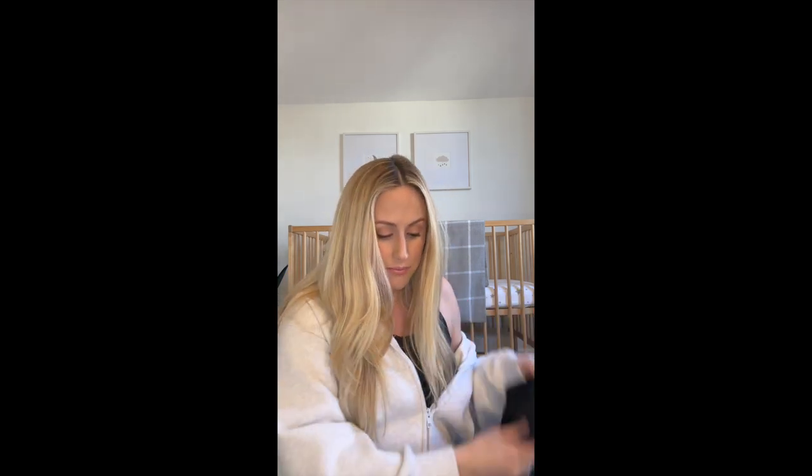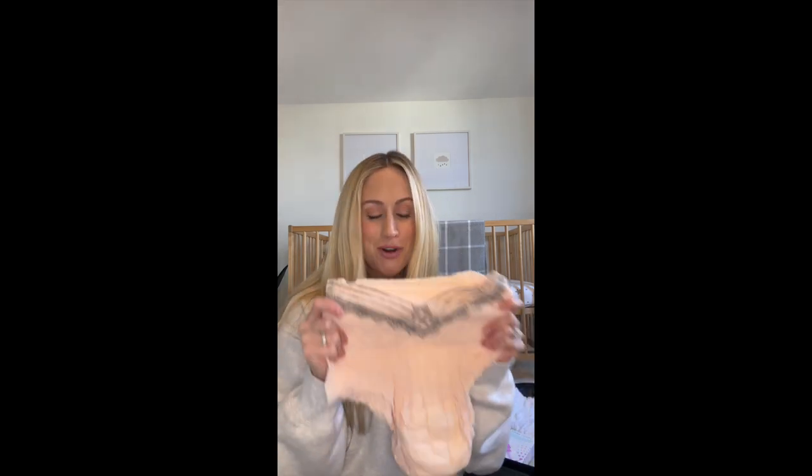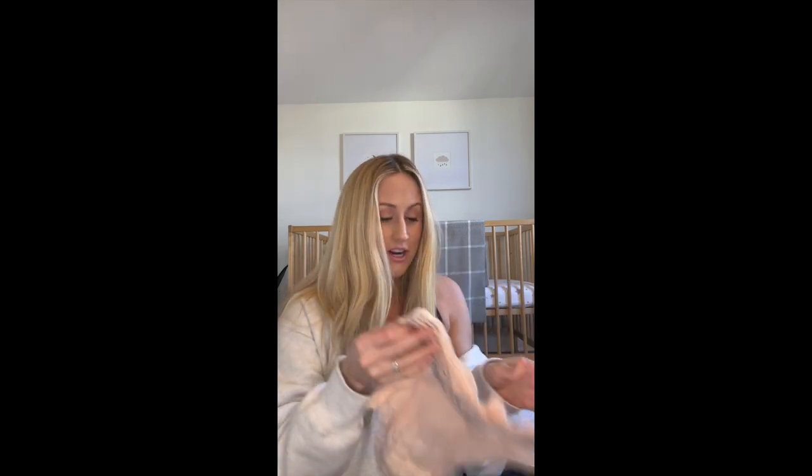I've got some loose, comfy sports bra-type bras, and one that's a little more structured and fitted for extra support if I need that. Lots of socks, and these bad boys — which are scented, discreet pads. Someone gifted these to me; I had no idea I'd ever need them, but there's no shame in this game.